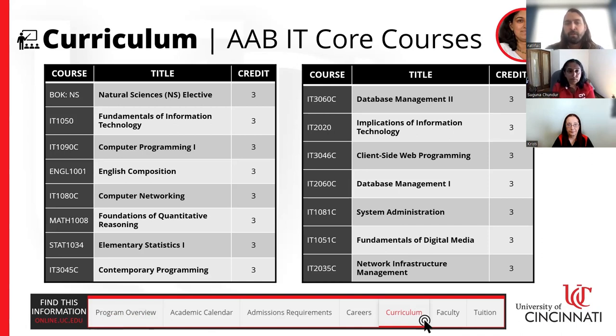This slide shows an overview of the core IT classes that a prospective student would take in our program, as well as some general education classes. You will take classes in programming, networking, databases, web development, and systems administration. This is not an exhaustive list — just an overview of the core IT areas that students will be exposed to.